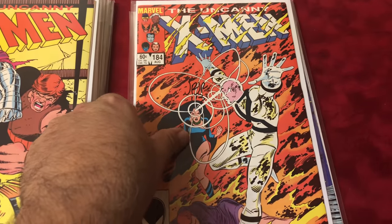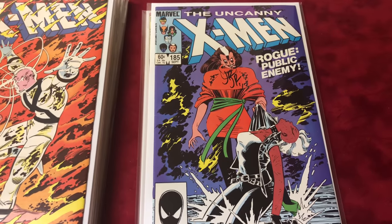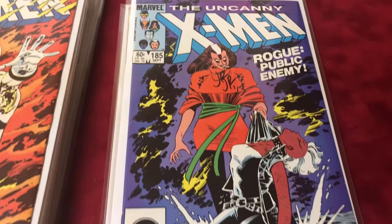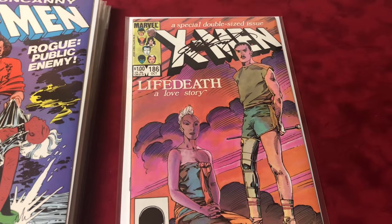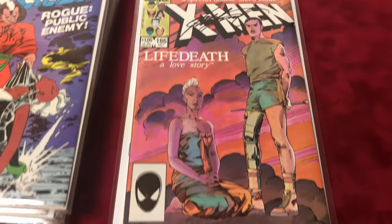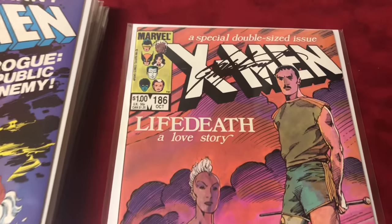I remember whenever I'd pick up closer collections I was trying to punch up these — that's funny. #185 is signed by John Romita Jr. Of course it is. You guys getting bored yet? Still got like 400 books to go. #186 signed by Chris Claremont.